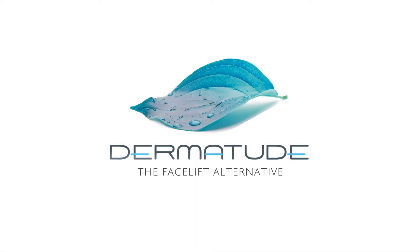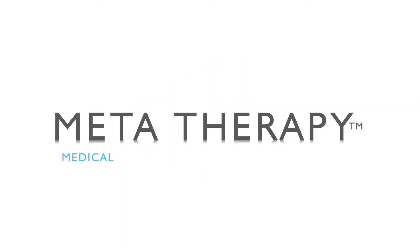Dermatude, the facelift alternative. MetaTherapy — medical, aesthetical, tissue activating.